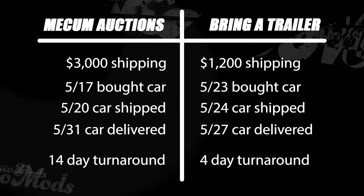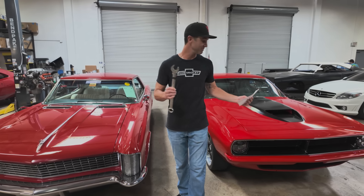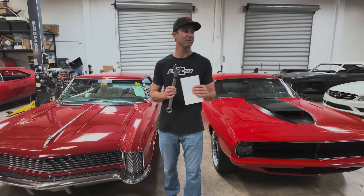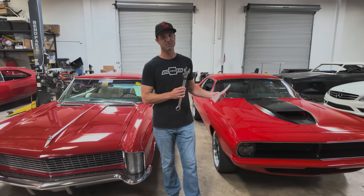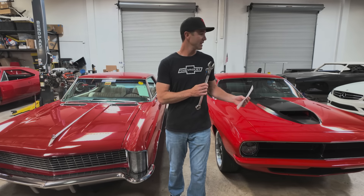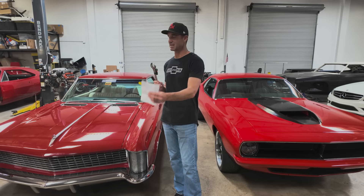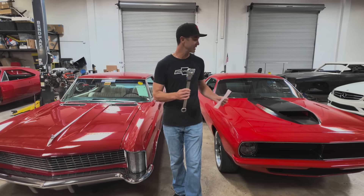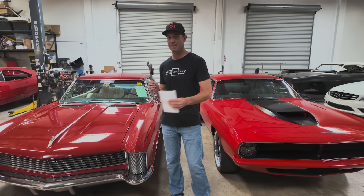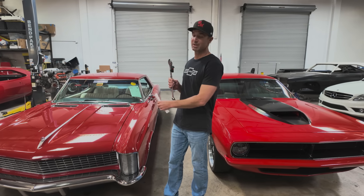Despite the fact that we purchased the Cuda a full six days after we purchased the Riviera — the Riviera on the 17th, the Cuda on the 23rd — the Cuda arrived a full four days before the Riviera. Very different experiences. At the end of the day you're buying a car on the internet; both were bought sight unseen, and both I'm super happy with now that they're here. But the experience is very different.